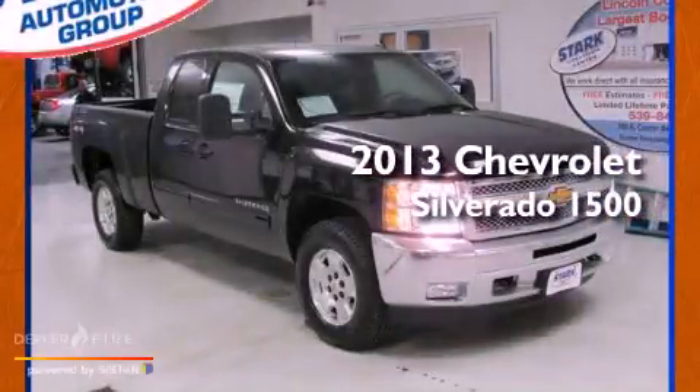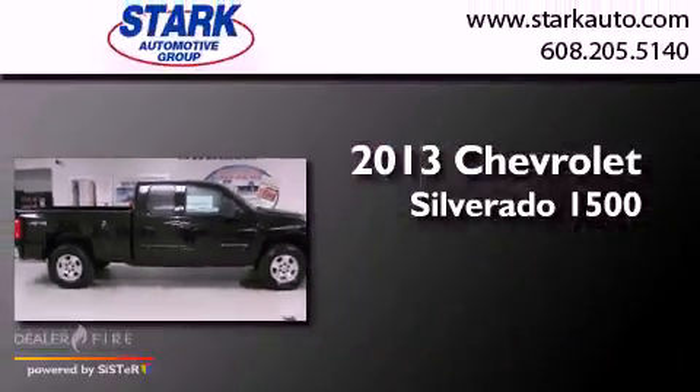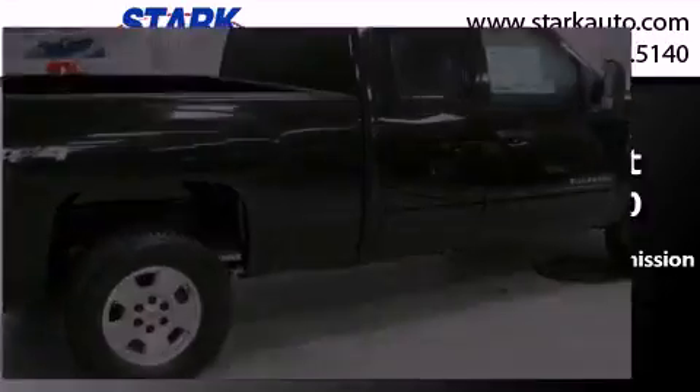This is a brand new 2013 Chevrolet Silverado 1500. This truck has a 6-speed automatic transmission, a 6.2-liter V8, and 4-wheel drive.